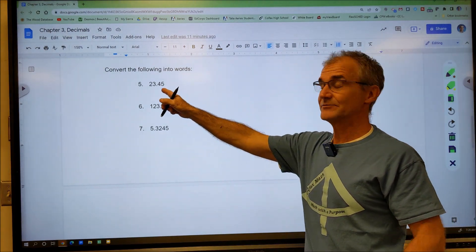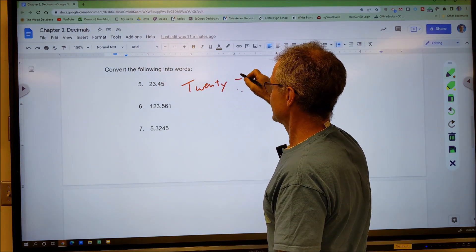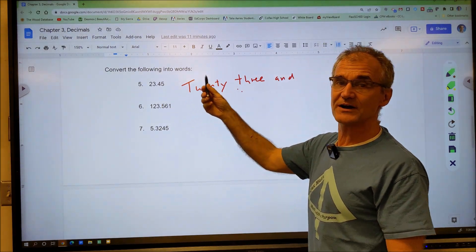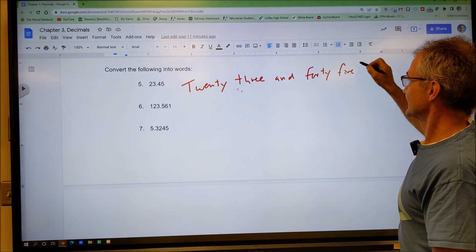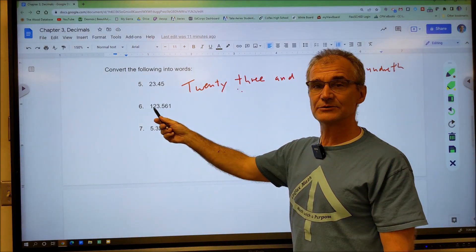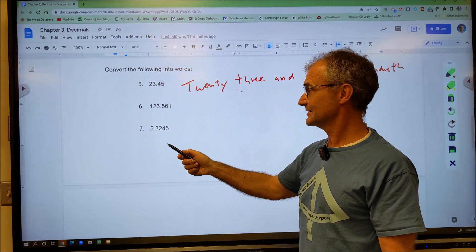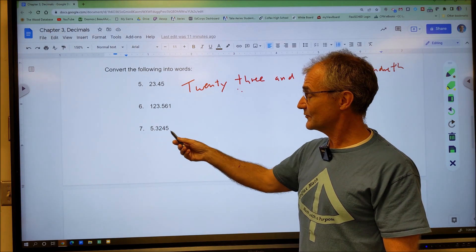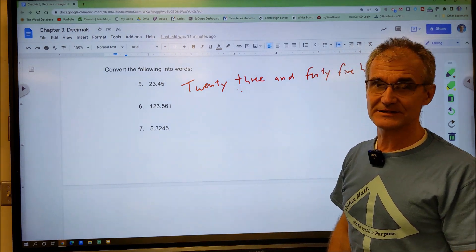Now convert the following into words. Reading left of the decimal: 23, and to the right is the tenths then hundredths — so that's twenty-three and forty-five hundredths. Next is one hundred twenty-three and five hundred sixty-one thousandths. Lastly, five and four digits to the right — that's five and three thousand two hundred forty-five ten-thousandths of an inch.